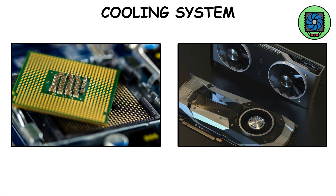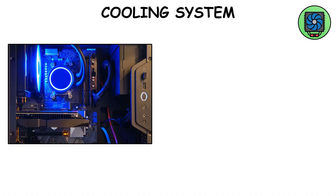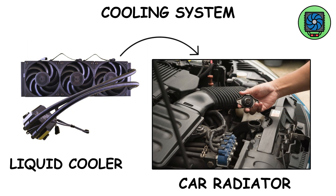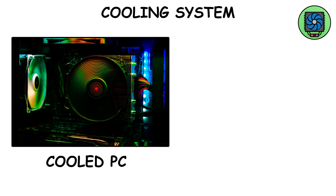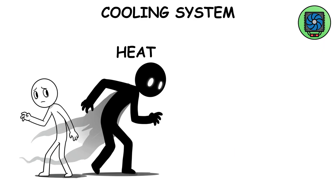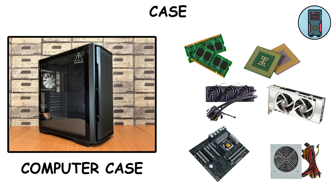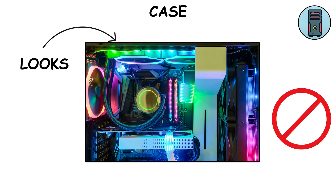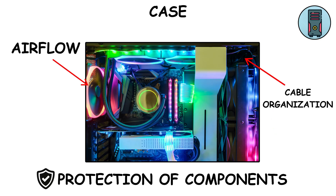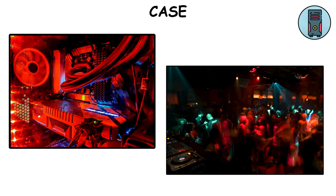Cooling system: computers get hot — CPUs and GPUs can literally cook an egg if not cooled. That's why you need cooling systems, from simple fans to fancy liquid cooling setups that look like a car radiator. A cooler PC equals faster performance equals longer lifespan. Heat is the silent killer of electronics. The case or chassis holds everything together — it manages airflow, cable organization, and protection. Today, cases come with RGB lights so flashy they make your PC look like a nightclub.